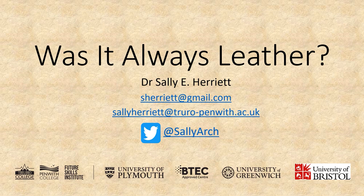Hello, my name is Sally Herriot. I live in West Cornwall and I'm a lecturer and module leader on the archaeology degree with Plymouth University based at Truro College. The aim of this paper is to introduce part of my research completed with the University of Bristol.